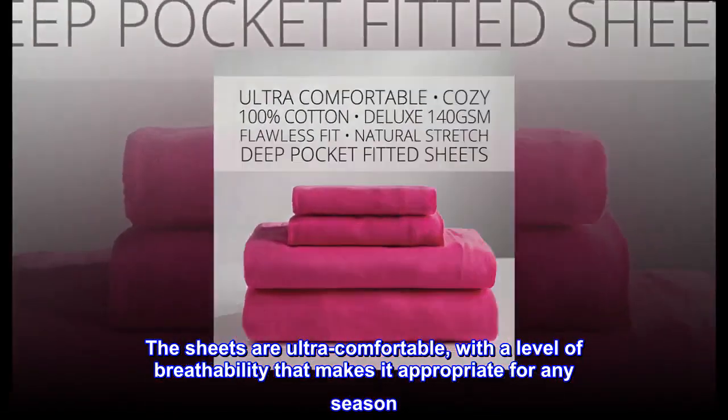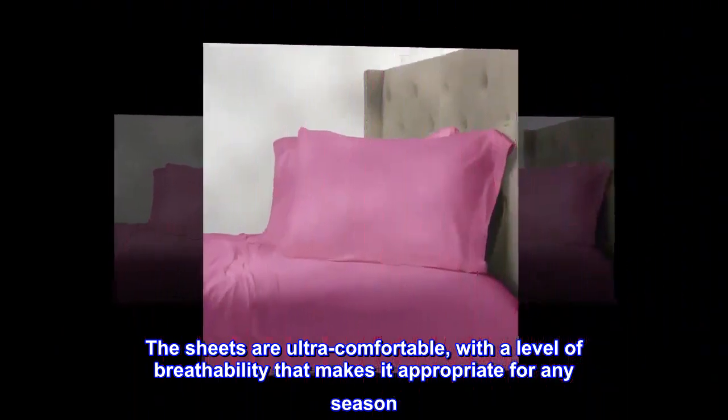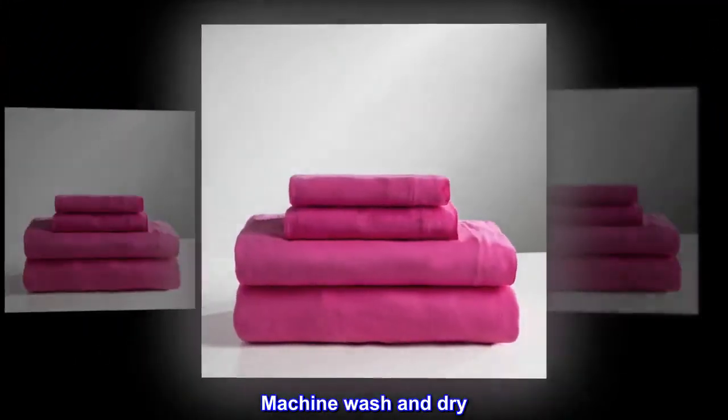The sheets are ultra-comfortable, with a level of breathability that makes them appropriate for any season. Available in 8 fantastic colors to go with any decor. Machine wash and dry.